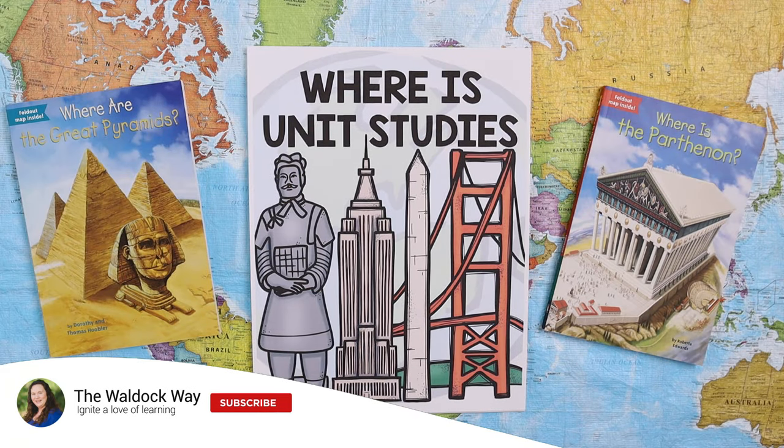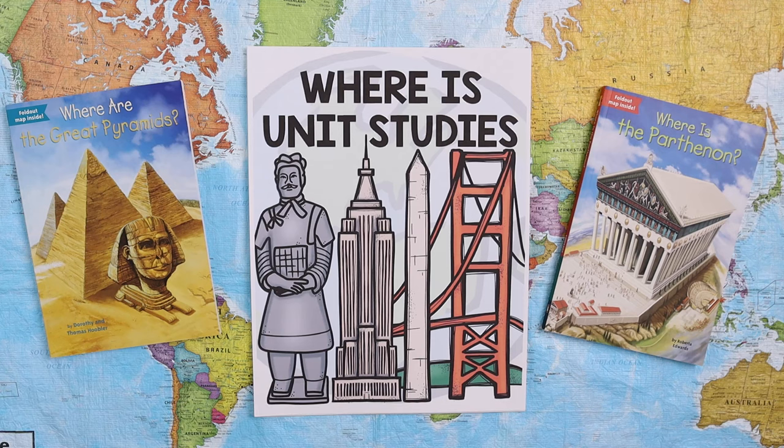Hey everybody, welcome to the Waldock Way. I'm Jessica, and today's video is going to be a look inside our brand new 'Where Is' unit studies. We've already done tons of mini units for the 'Who Was' and 'What Was' books, and your first question was when we would start incorporating the 'Where Was' or 'Where Is' books — and today is that day.